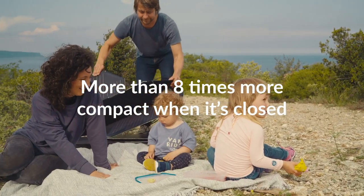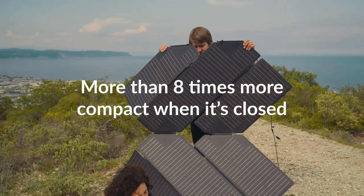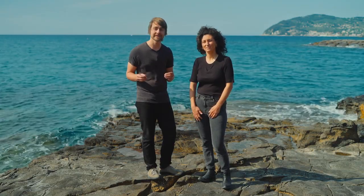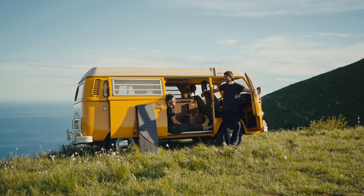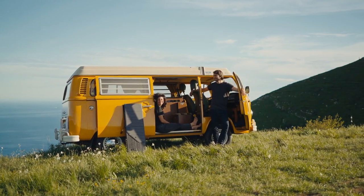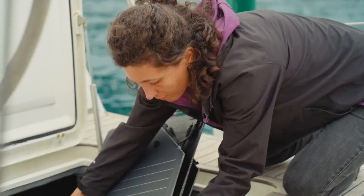The benefit of the origami folding technique is that it folds in more than one direction. This means it can become eight times more compact when folded, which is 40% smaller than any other foldable solar panel on the market. This makes it really easy to travel with and to store away when space is an issue.